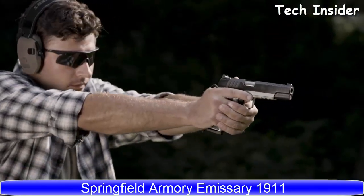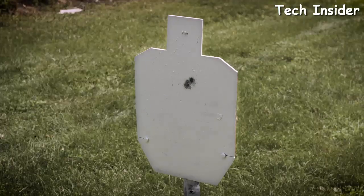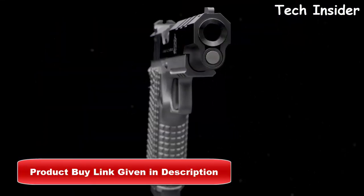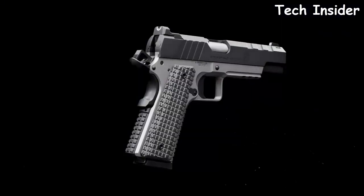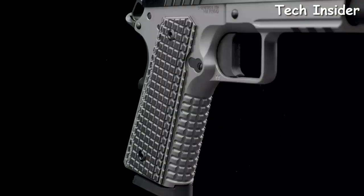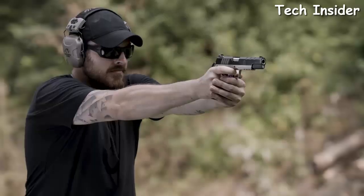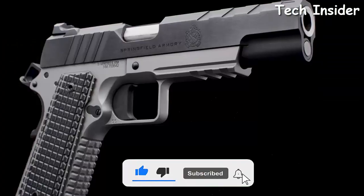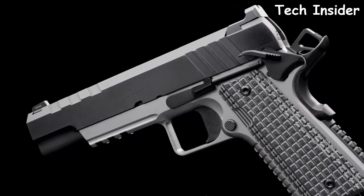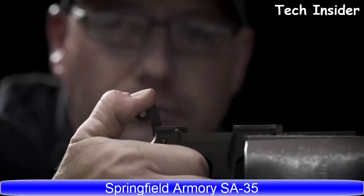Introducing the Emissary — the newest addition to Springfield Armory's award-winning family of 1911s. Built with a forged steel frame, slide, and barrel, the Emissary bridges the gap between duty and custom handguns. The dry-top cut blue carbon steel slide pairs with a stainless steel frame. Inside, a bushingless heavy stainless steel bull barrel delivers maximum accuracy while reducing felt recoil. Slimline grenade-pattern VZ grips, a skeletonized hammer, and a solid-body flat-face trigger round out this top-end performance package.